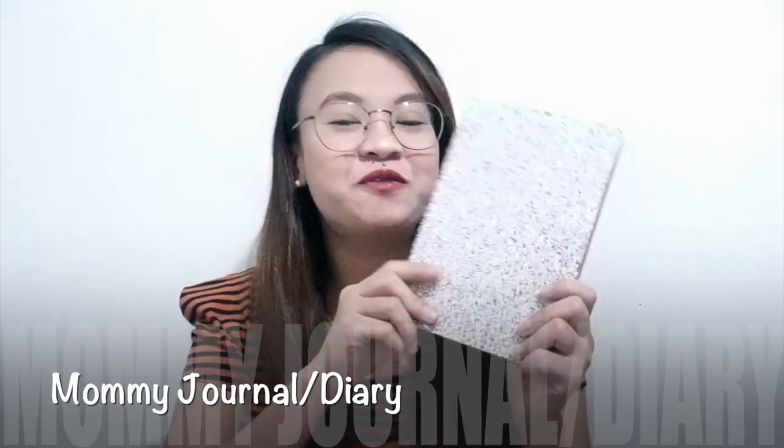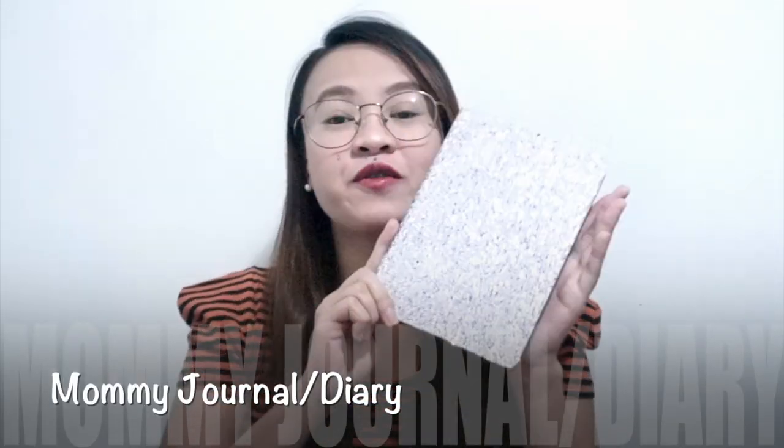Lastly, I bought a journal from National Bookstore for 500 pesos. I'm actually using this already. By the way, I'm also a writer — I really, really love to write. That's the reason why I decided to have a journal where I could write down my experiences, feelings, and thoughts about my pregnancy and motherhood journey. In this way, I think I'm able to cherish every single moment of this new chapter in my life, and I could also look back at this moment in the future.